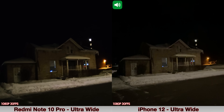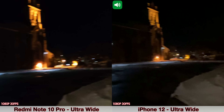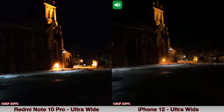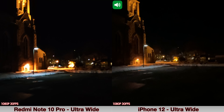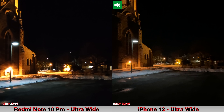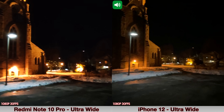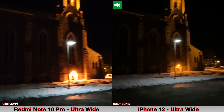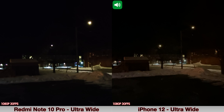I also wanted to show you how recording with the ultra-wide cameras looks in low light, with the iPhone 12 and the Xiaomi Redmi Note 10 Pro. We're recording at 1080p at 30 frames per second with the ultra-wide cameras on the back of both devices. We'll stop here for a bit, pan left, and back right — so yeah, this is how recording with the ultra-wide lens looks in low light.